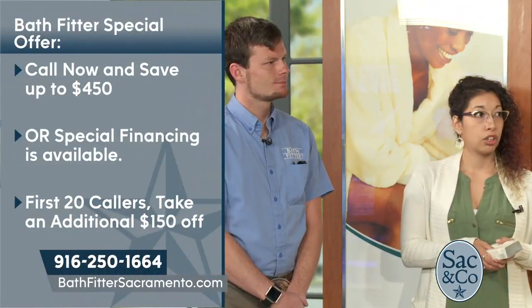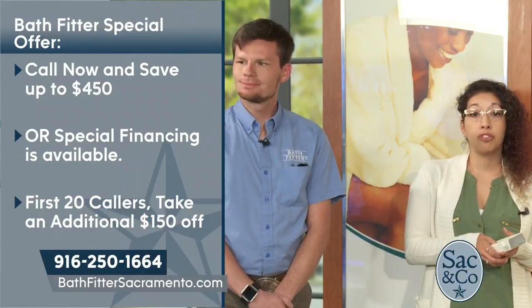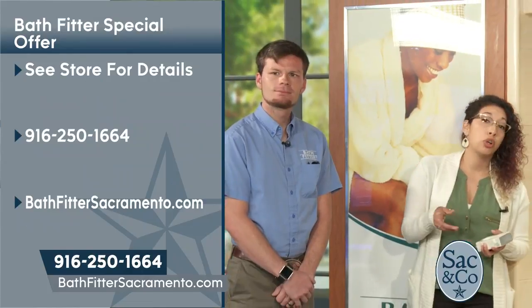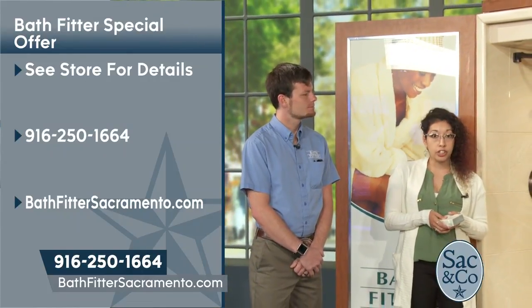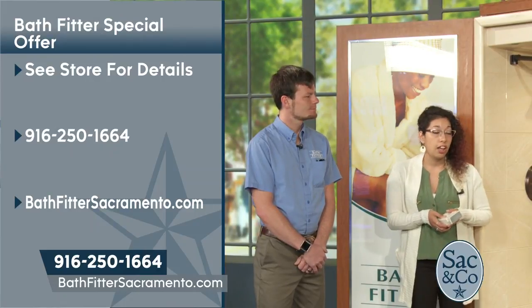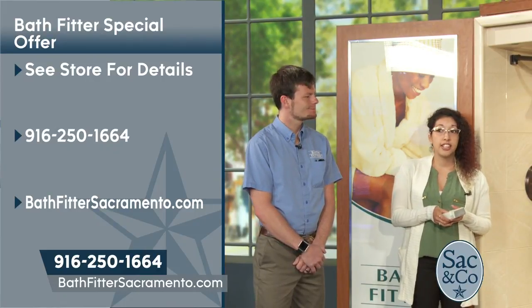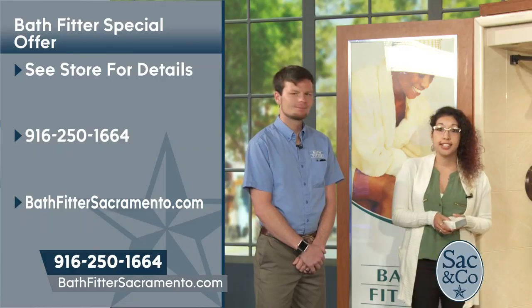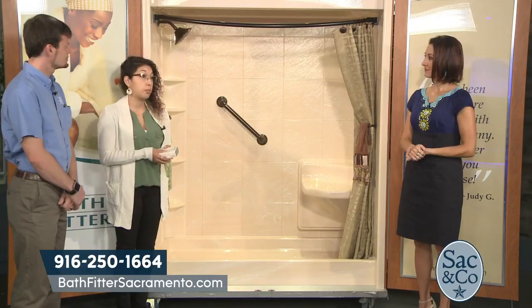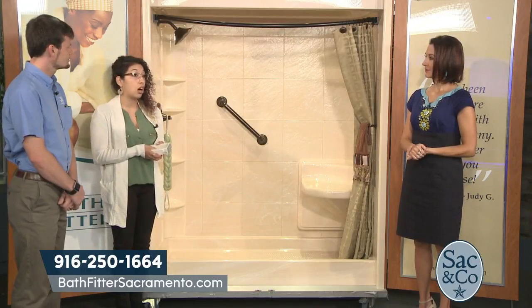Where do people go for more information? You have a special offer right now — 10% off up to $450. And for the first 20 callers with SAC & Company viewers, we are offering an additional $150 off. You can call our SAC & Co. number so we know: area code 916-250-1664. You can also visit our website at www.bathfitter.com.